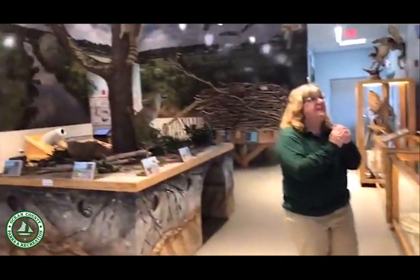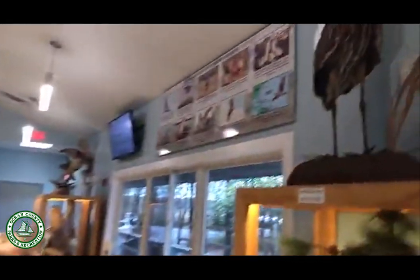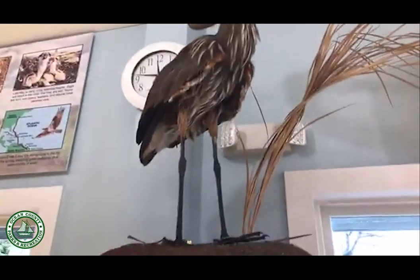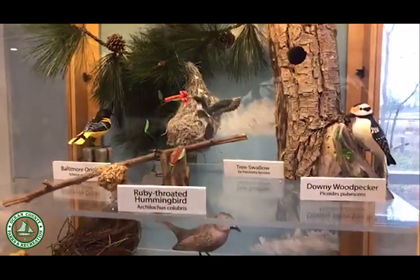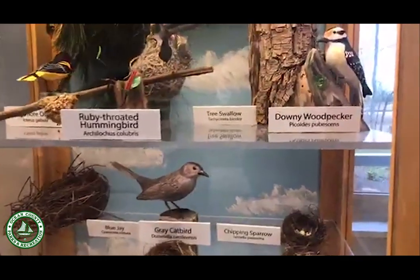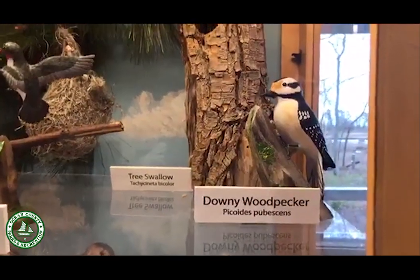At the Nature Center, over 40 years, we've collected a lot of taxidermy. People actually donate stuffed animals to us, and they also bring us nature knickknacks — like skulls or bird's nests. We have quite a collection of nests in all different shapes and sizes, and we have wooden bird carvings that show you what the birds actually look like and which nests they make, which is kind of fun to see.